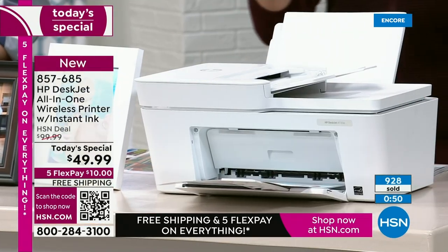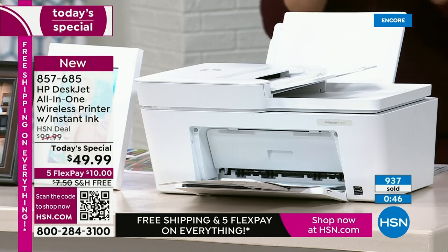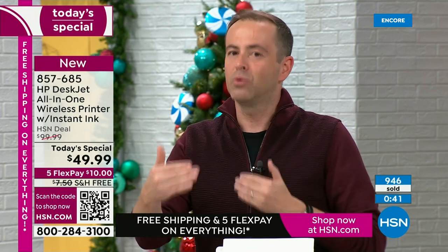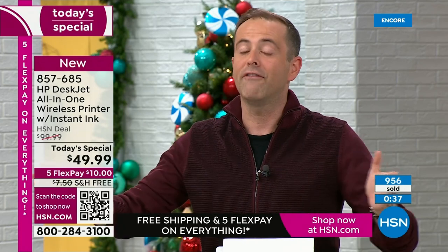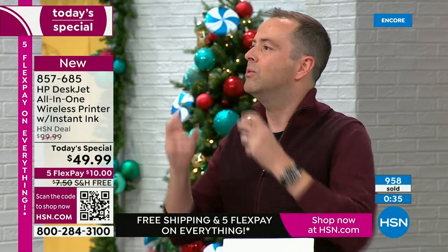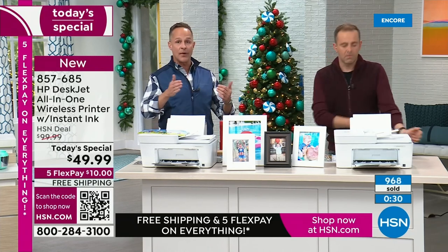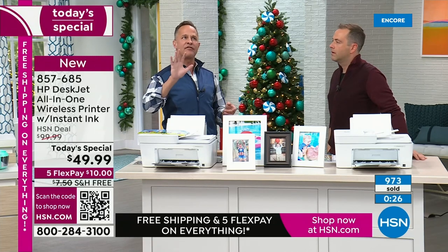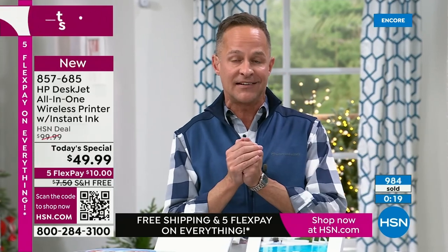We are about to cross the thousand order threshold. We only have 90 seconds left. At the rate these are selling, this will be sold out extremely early. Aaron, it was designed to be a wow — a door buster Black Friday deal. Normally we have eight or nine presentations for a today's special; I have only five of these scheduled, about half as many, because we have other today's specials.